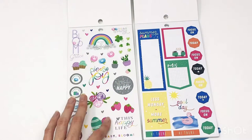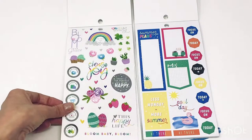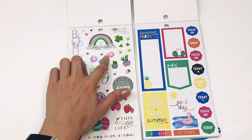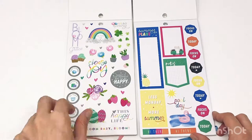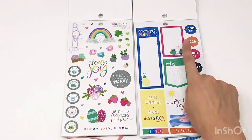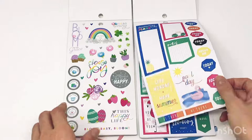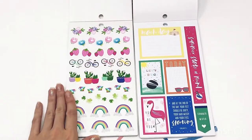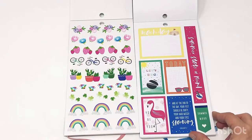Continuing on — this is so pretty, oh my gosh! I am obsessed with this style. I don't know what it's called but it's like a baby girl aesthetic — so stinking cute. Look at the little trailer! 'Pool days' — I love that. So stinking cute, I love these florals and the little colored bicycles. This one says: 'At the end of the day your feet should be dirty, your hair should be messy, and your eyes should be sparkling.' That is so cute!